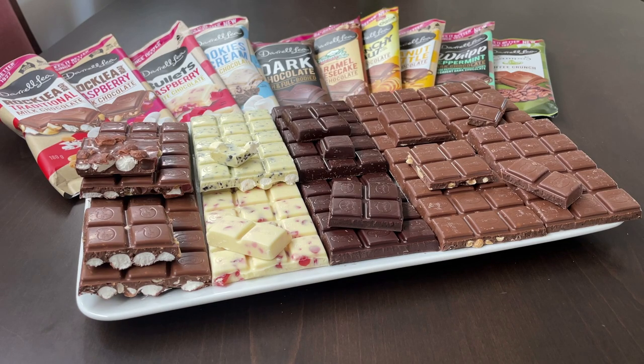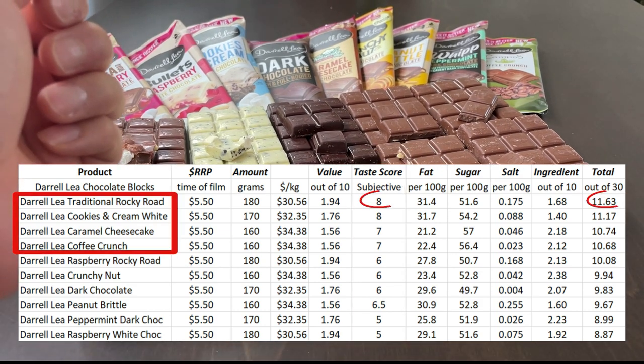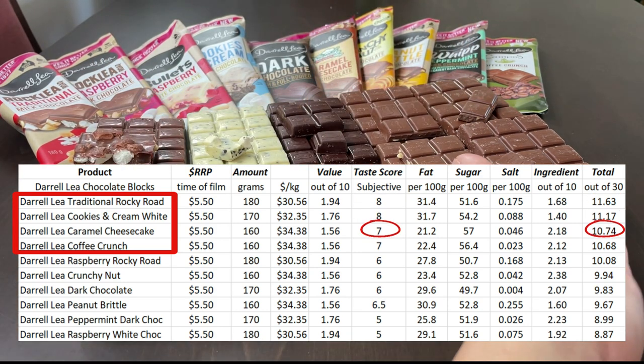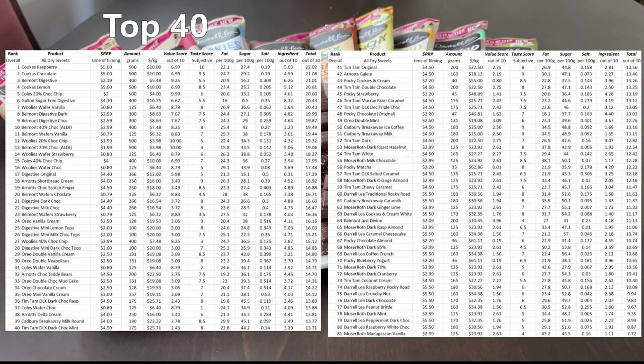And time for a conclusion. Word of warning — everything here is very high in sugars. In terms of flavours, the standouts would be the traditional Rocky Road, the cookies and cream white chocolate, caramel cheesecake, and finally the coffee crunch. Here's a table of how they rank in our ever-growing list of sweet products.